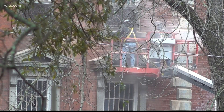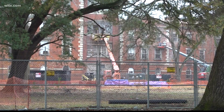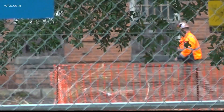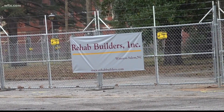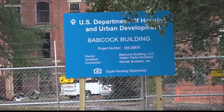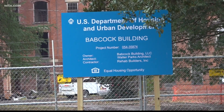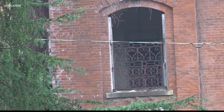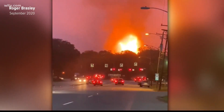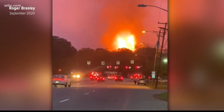The historic Babcock building in Columbia's Bull Street District is being restored and turned into luxury apartments. Property developers say the project is on track to having their first tenants move in at the start of next year. Many were worried about the project after a setback when the building caught on fire in September, destroying the dome and parts of the main building.